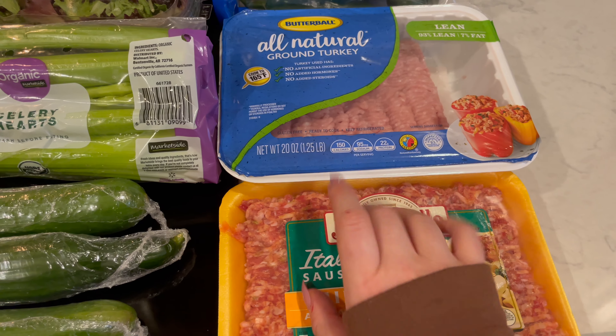Then I got some poblano peppers. I am going to cook these in with the pulled chicken and the barbecue sauce in the Instant Pot, and that is what's going to go over the baked potatoes. These poblano peppers are kind of like a mild spice — spicier than a bell pepper but not as spicy as a jalapeño.